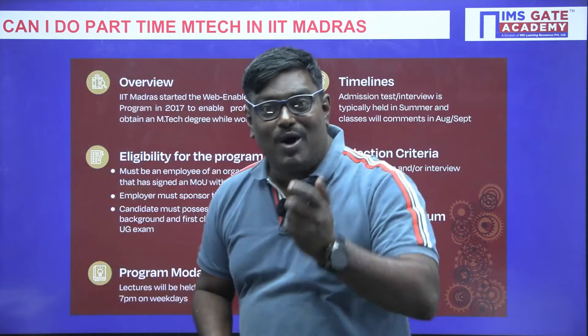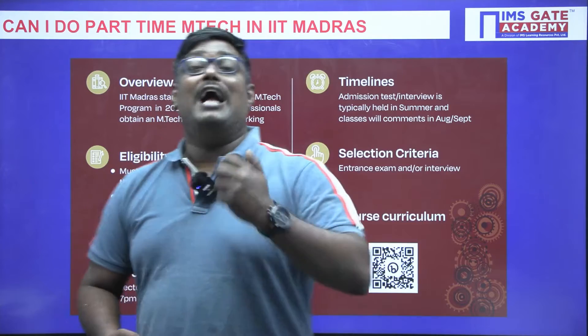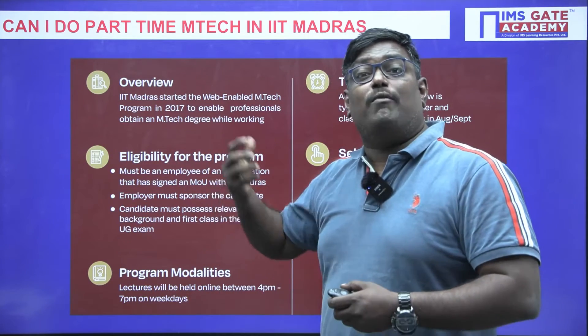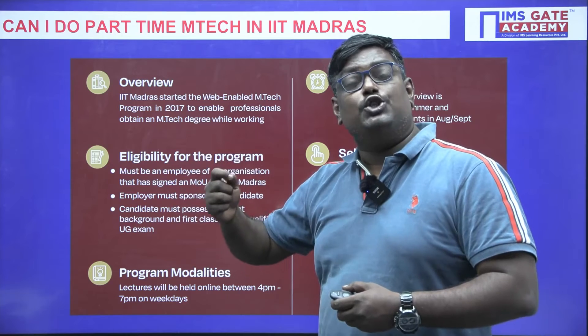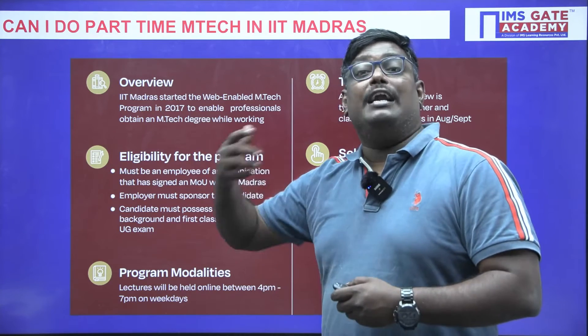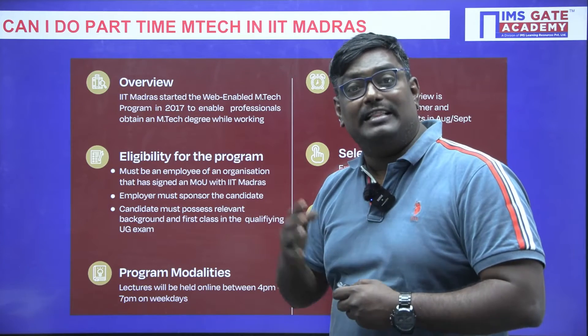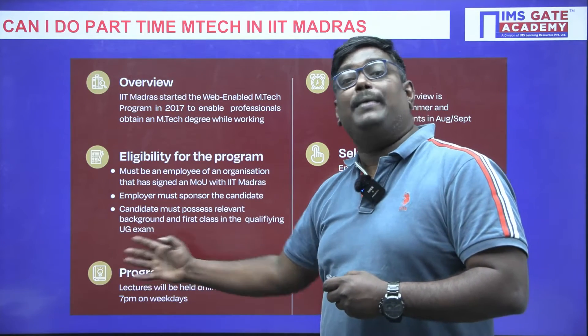Do you want to know the eligibility criteria and the selection process? This program is for working professionals. The organization should sign an MOU with IIT Madras. It is a sponsored program and the classes will be conducted in the evening on weekdays, from 4 PM to 7 PM.